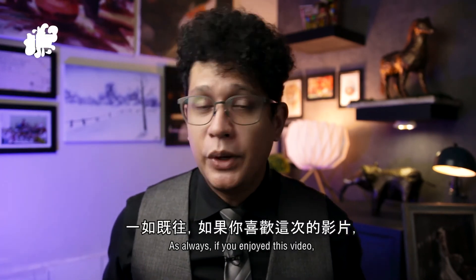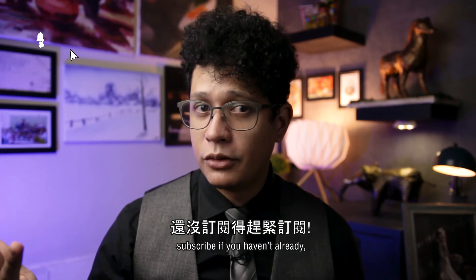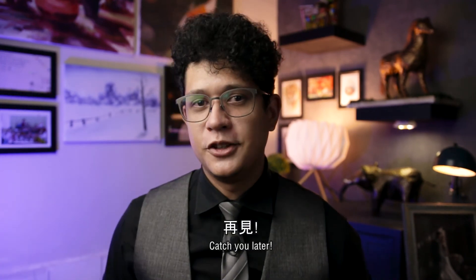As always, if you enjoyed this video, please remember to like, share, and subscribe if you haven't already, and hit that notification bell. That's it for our lesson today — catch you later.